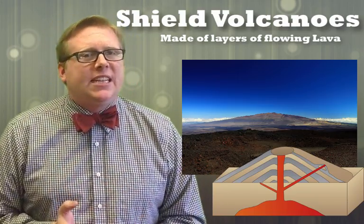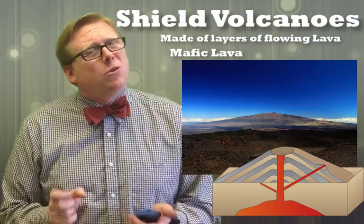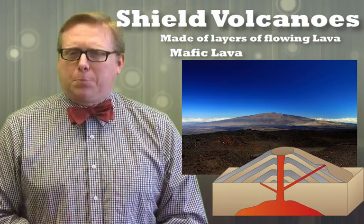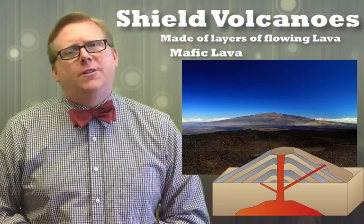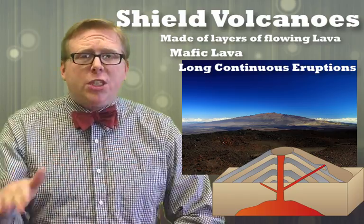The lava in this case is really mafic — if you watch the igneous rock video, you'll see exactly why. Mafic means really low silica, and that's important for determining what kind of volcano you get, especially when we look at explosive eruptions. Also, eruptions on a shield volcano happen for long periods of time — they just last and last — so you get a nice build-up of rock and that characteristic shield shape.